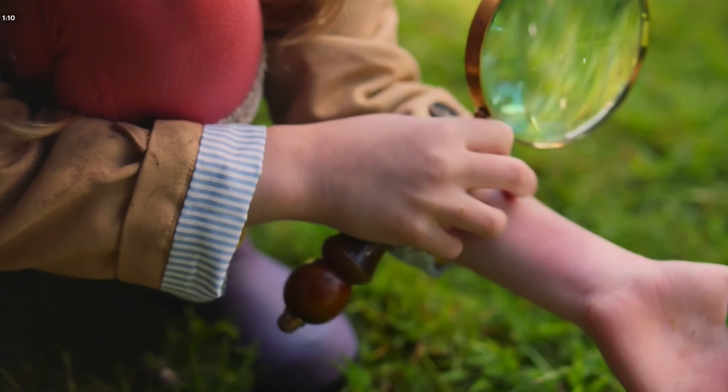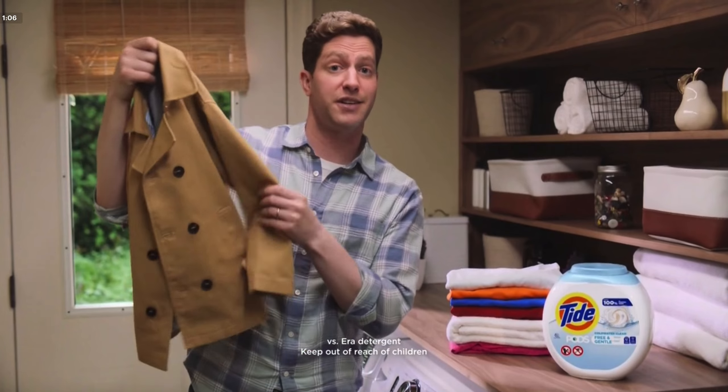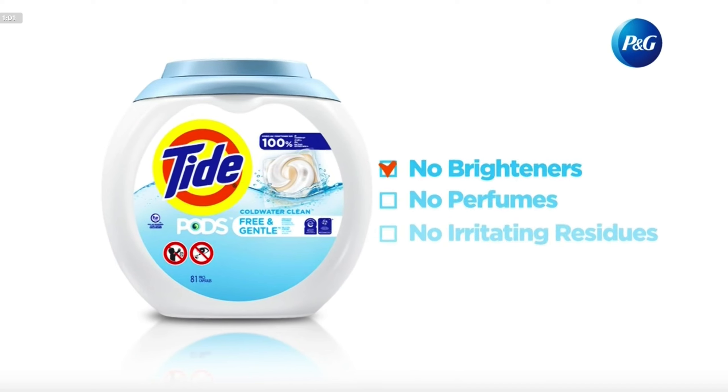A mystery. Jessie loves playing detective. But the real mystery is your irritated skin. So we switch to Tide Pods Free and Gentle. It cleans better and doesn't leave behind irritating residues. And it's gentle on her skin. Tide Free and Gentle is EPA's Safer Choice certified.